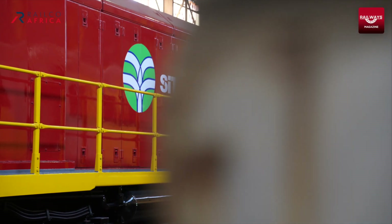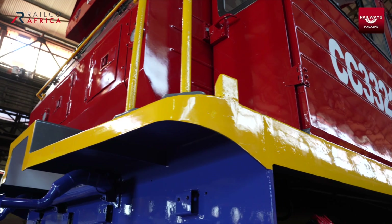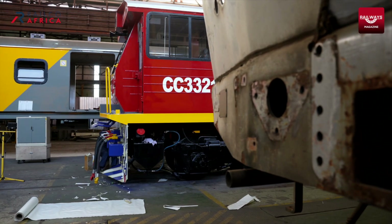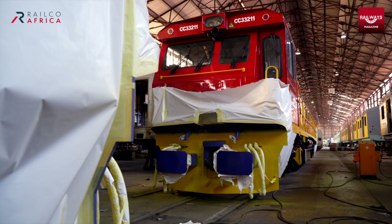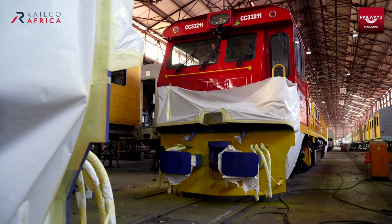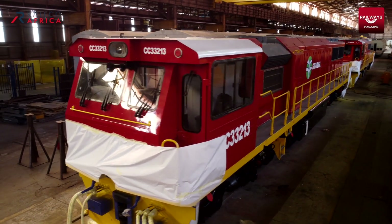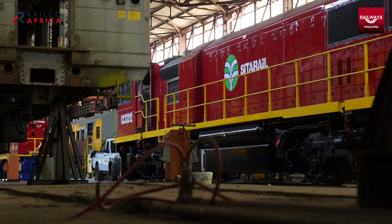They were keen to buy eight from us. They were familiar with this type of loco, having already had one in Cameroon for the last eight years. Towards the end of last year, we started negotiating with AGL.